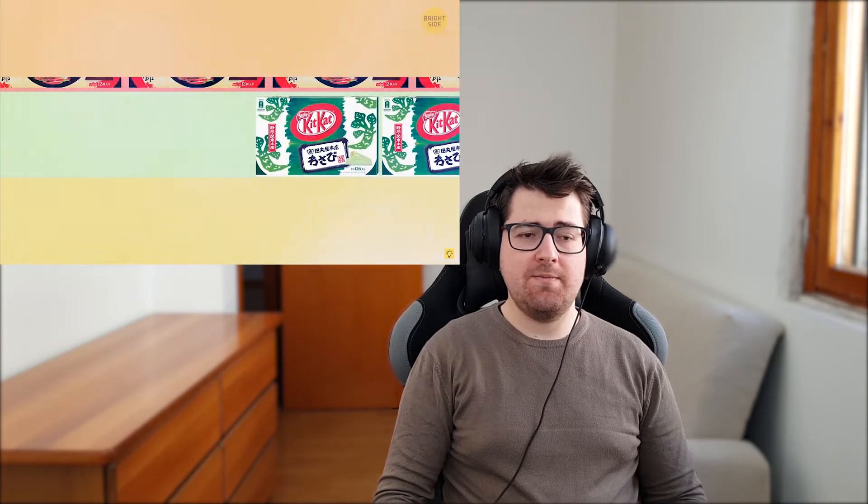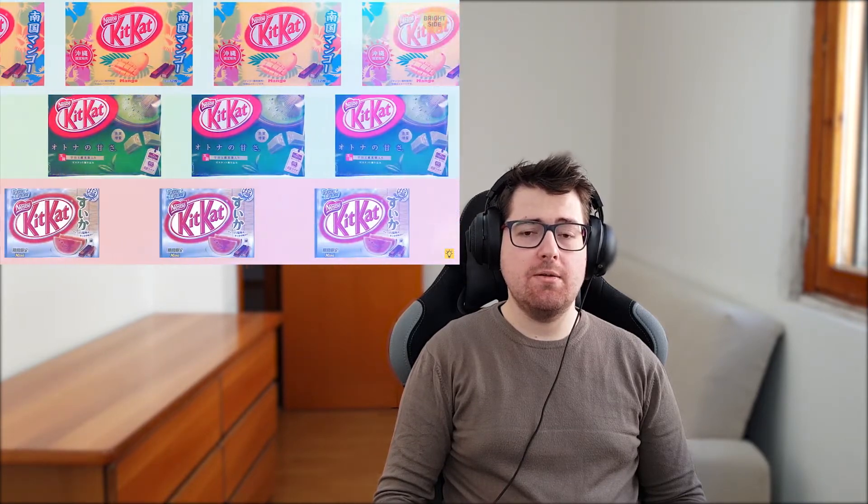Number three: bizarre flavors of Kit Kat. Chili pepper, wasabi, sweet potato, grilled corn, soy bean, salt, watermelon, mango, green tea — and that's only a short list of the Kit Kat flavors you can try in Japan. Which one would you try? Let me know down in the comments.